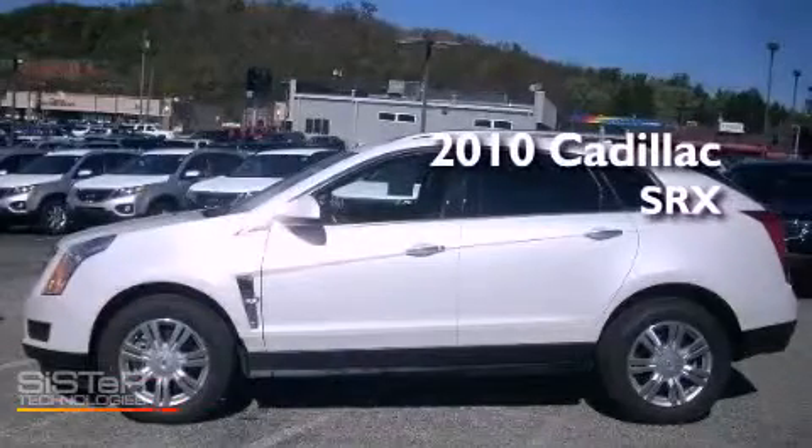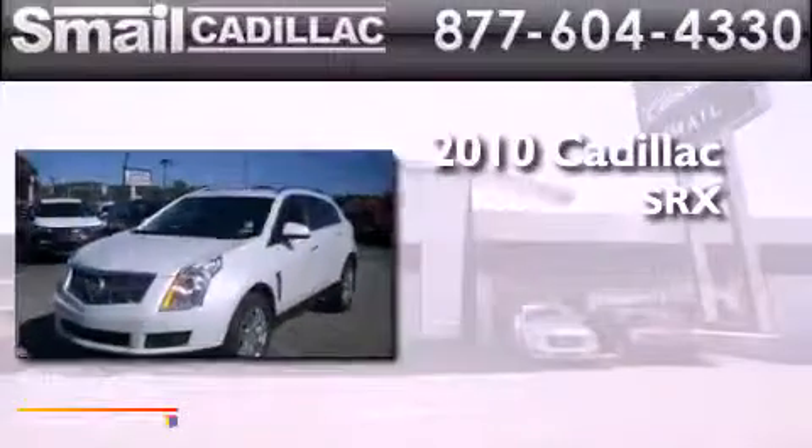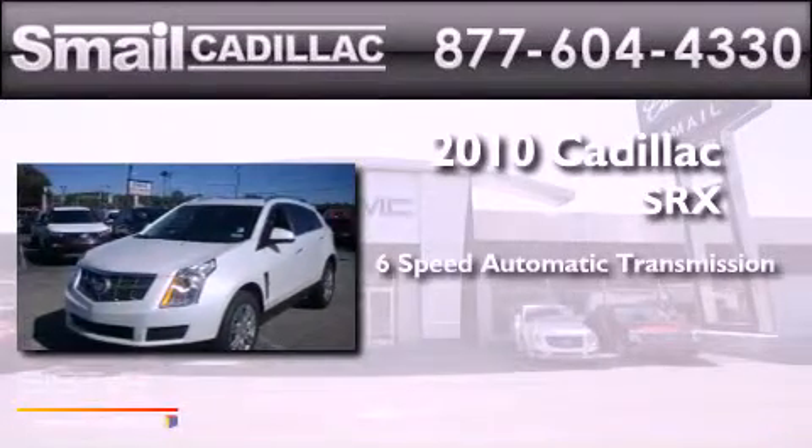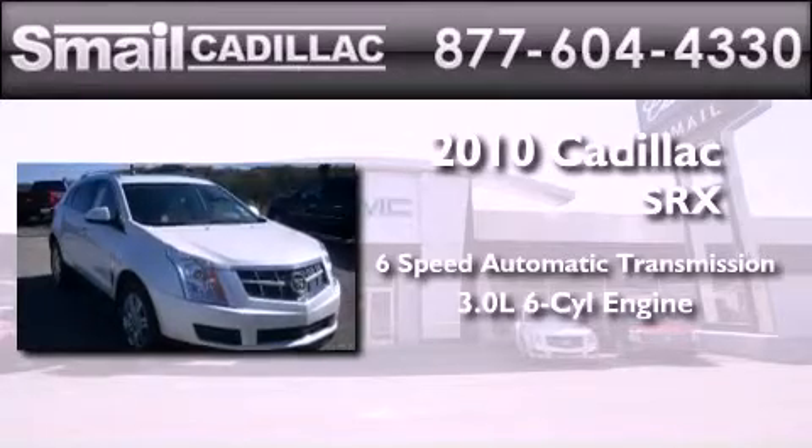This is a certified pre-owned 2010 Cadillac SRX. This crossover has a 6-speed automatic transmission and a 3.0-liter V6.